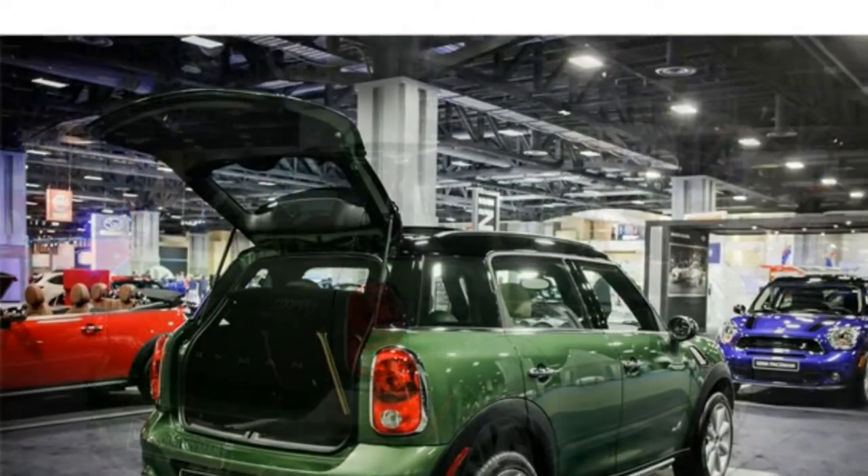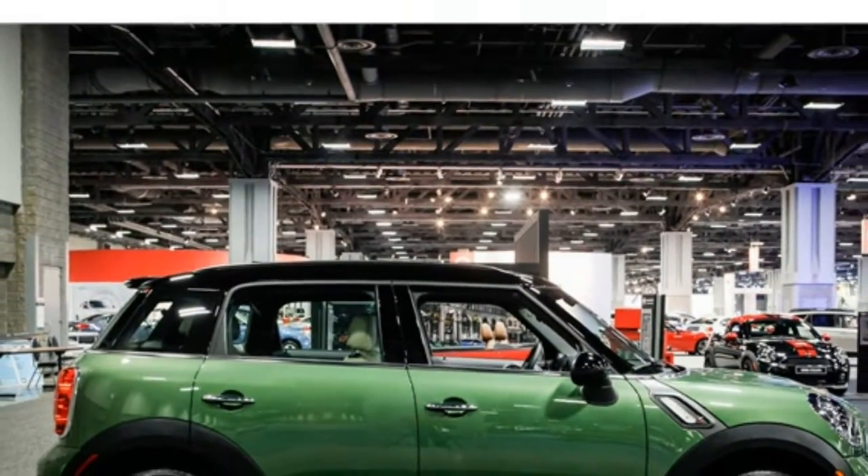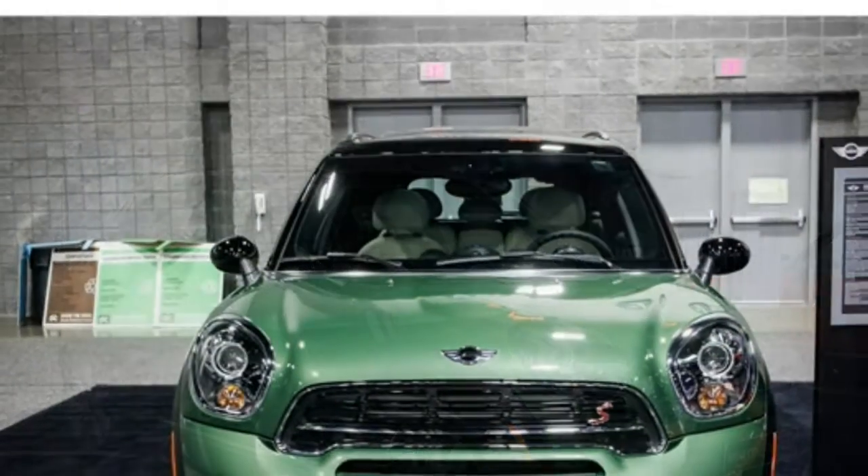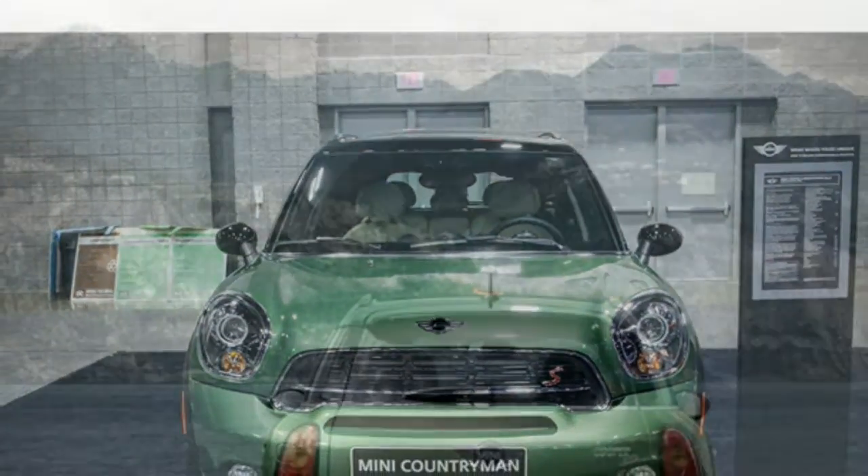It makes it a good SUV for city dwellers who like the occasional weekend getaway. The available all-wheel drive makes it suitable for less than perfect weather. Additionally, there's plenty of head and legroom, even for tall passengers.